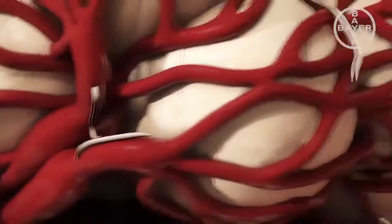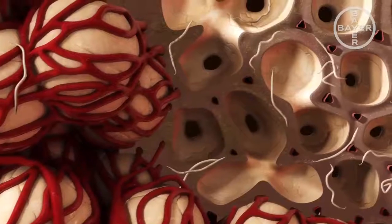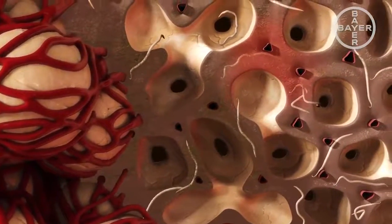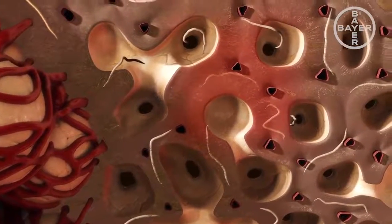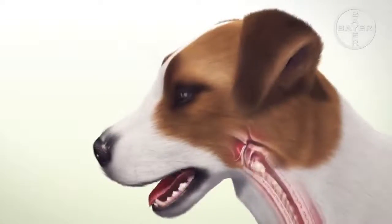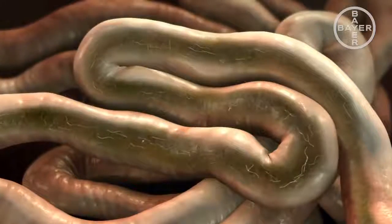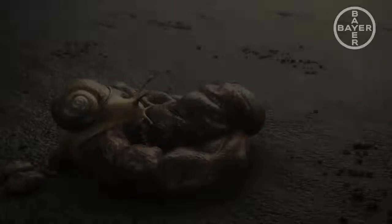After hatching, the L1 larvae infiltrate the surrounding pulmonary tissue, causing inflammatory reactions, tissue damage and, in the worst case scenario, pneumonia. In order to continue their development, the larvae then invade the lung alveoli. From here, they are coughed up and swallowed down. They travel through the intestine and are excreted with the feces.